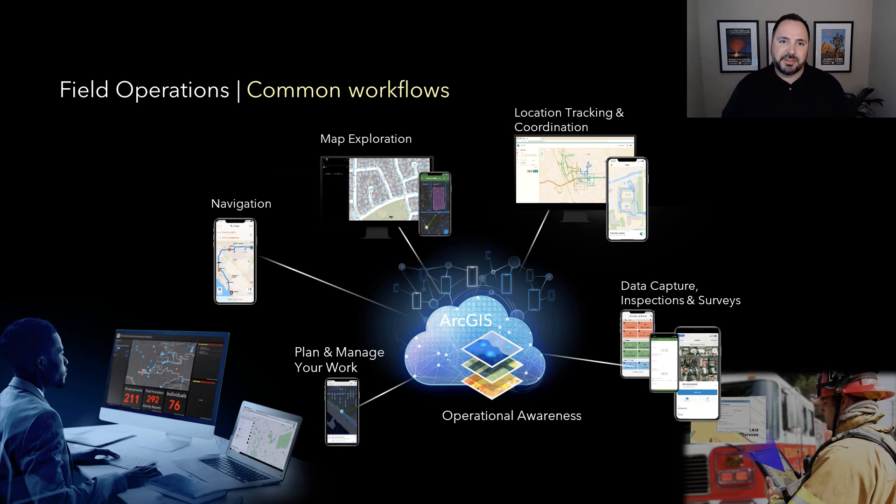Thinking about those three examples, there are common workflows in this field operations environment. It's about building the plan — surveying buildings, structures, venues, and facilities — both for protective and security measures and pre-hazard planning. It's also about navigation, moving from point A to point B using real-time data in a map environment. And tracking and coordinating activities among all team members collectively on the device in your hand. Then capturing information — inspections, asset surveys, post-event damage assessments — all providing operational awareness across all phases of public safety.